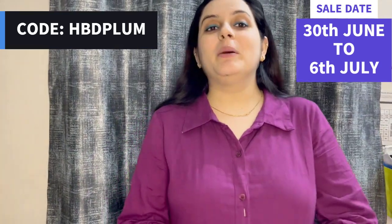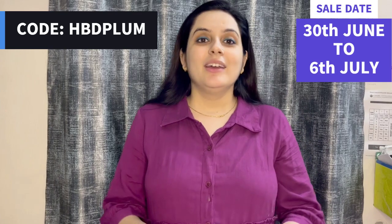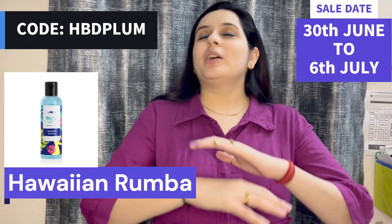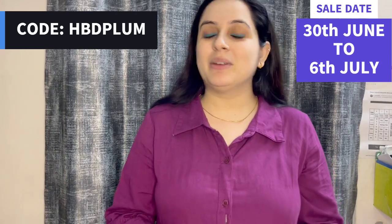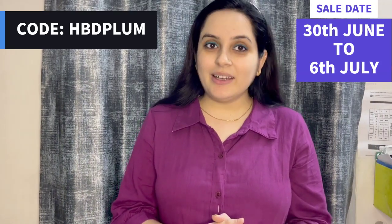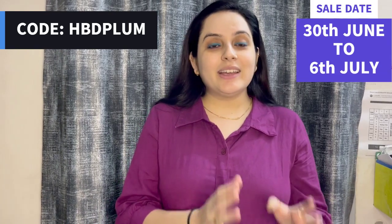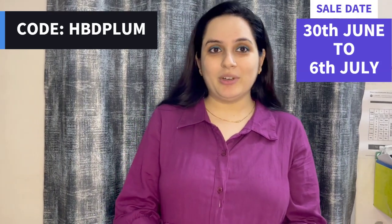I am talking about the brand Plum. Plum has made its 9 years of goodness in beauty. I like Plum's products very much. I used Plum's Char Gel — it was superb, its fragrance is so sweet. Even I have given it to my family and they all love it. Plum baby care products are also launching soon. If you want to enjoy Plum's 9th birthday massive sale, please go and check that out. The sale is going to be on 30th June to 6th July.